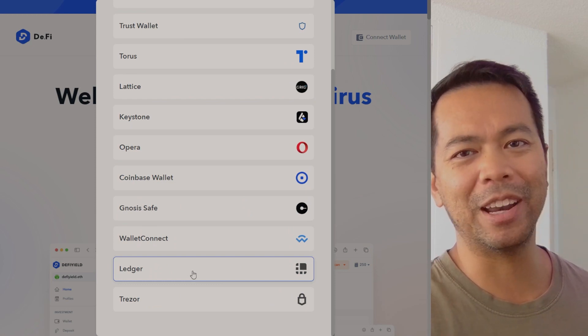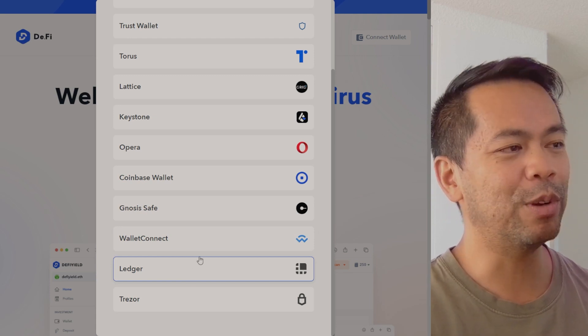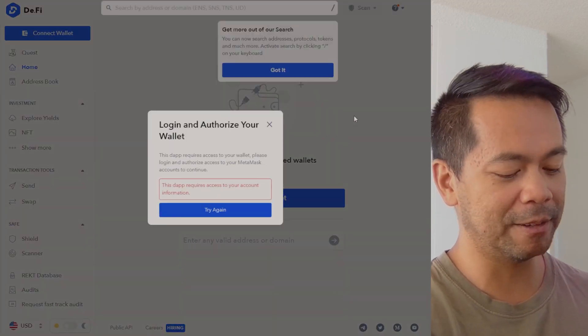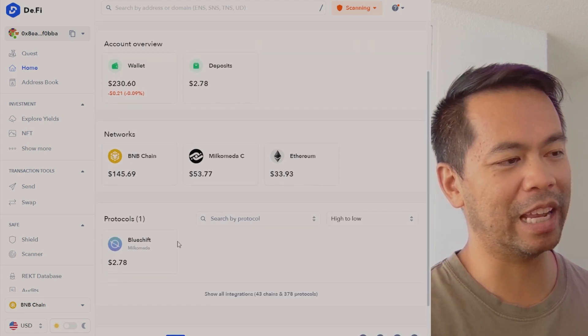Just a reminder: if you're in the crypto space it's very worthwhile getting a hardware wallet — it really helps protect some of your assets. Here I'll just connect my MetaMask wallets, it'll just ask me to authorize, and there you go — you can see a little bit of assets I have on this particular wallet.